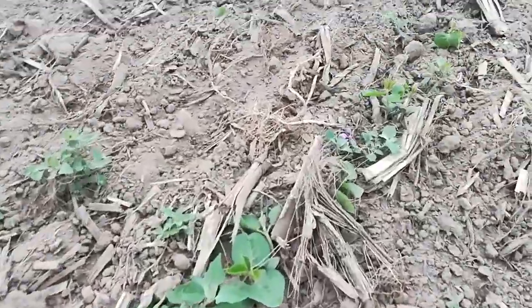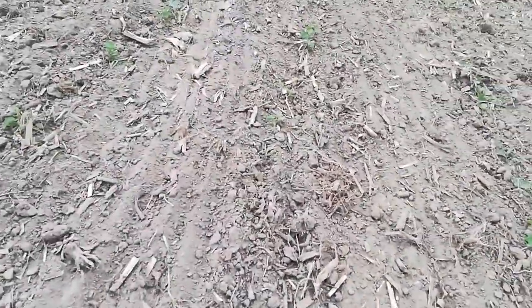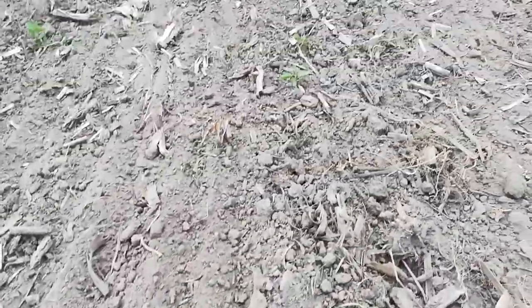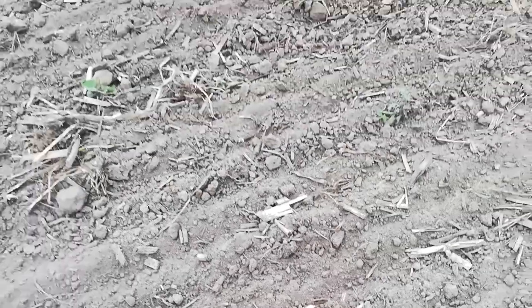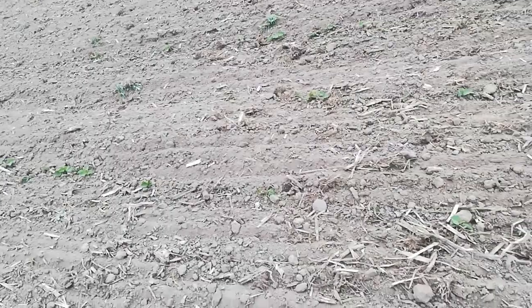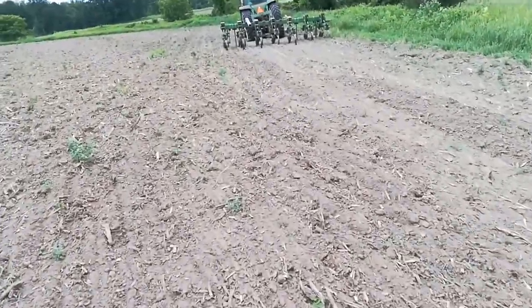You kind of see this? So there's a row right there, and then 30 inches over there should be a row. There should be a plant every inch and a half, and obviously there's not. So they're down there — they just didn't come up. They ran out of energy below the surface, and it's really hit or miss. There isn't any rhyme or reason to the pattern.